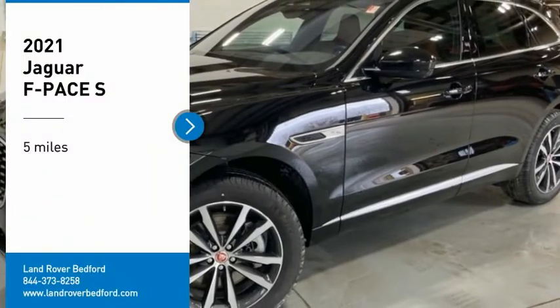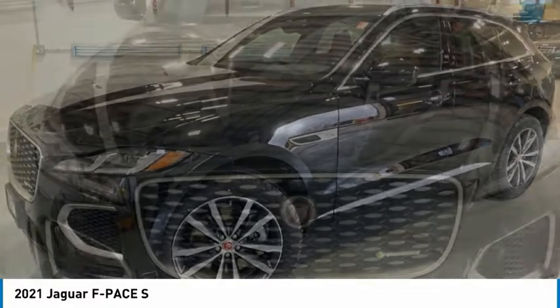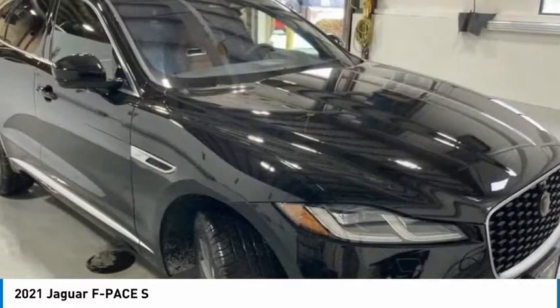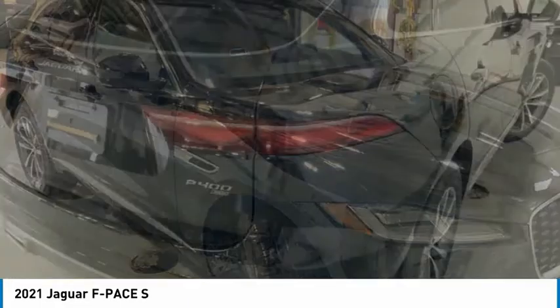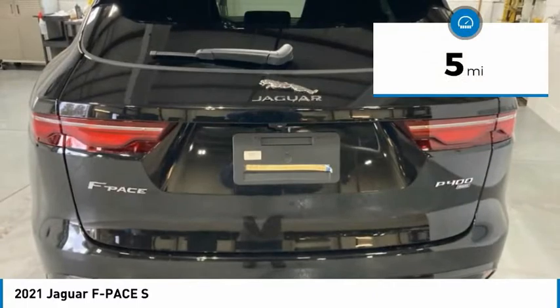Make a great choice today with the 2021 F-PACE. The first Jaguar luxury performance SUV brings together sporty handling and dramatic beauty with everyday practicality and efficiency. This vehicle has less than 100 miles.